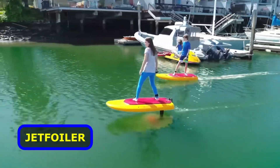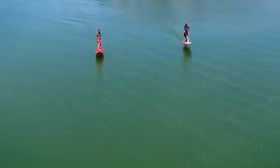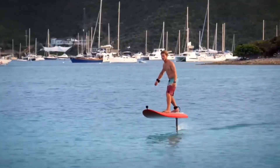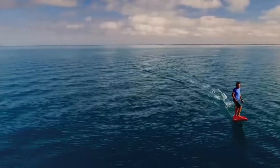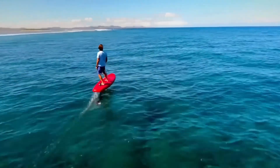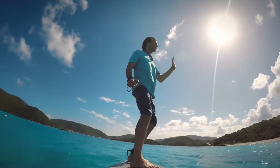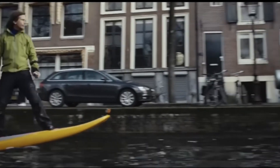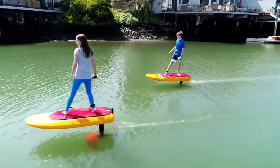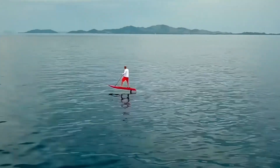The newest water toy is the Jet Foiler, which combines an electric motor and a hydrofoil into one device. The Jet Foiler mounts the electric motor on the hydrofoil rather than the deck, and you control the speed with a remote control in your hand. The Jet Foiler accommodates all ages and abilities to experience the thrill of cruising above the surface of the water. It functions similarly to a motorized surfboard, except that when you reach a certain speed, you lean backward to cruise along above the water surface.